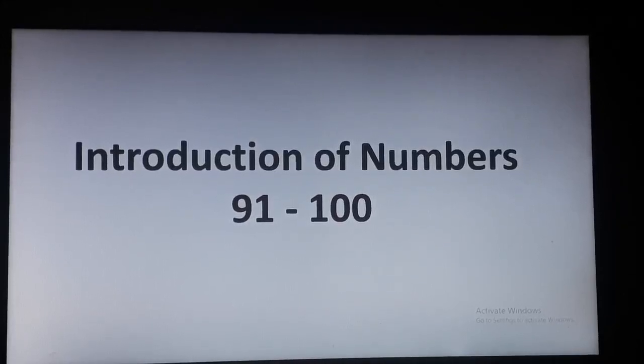Children, are we all ready to count numbers 91 to 100 with me? Let's start numbers 91 to 100.